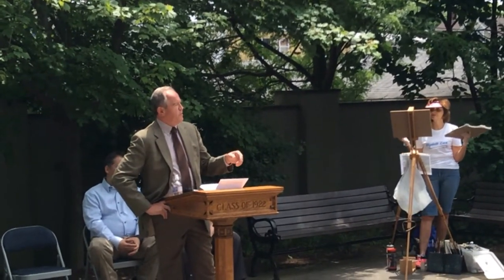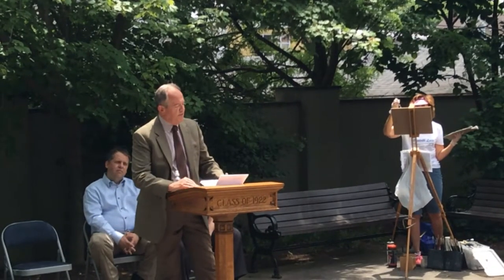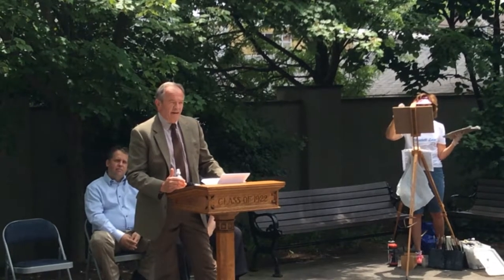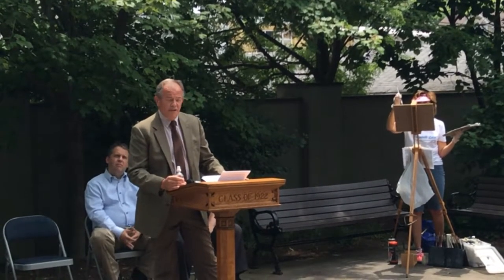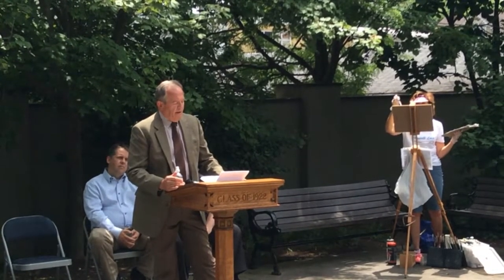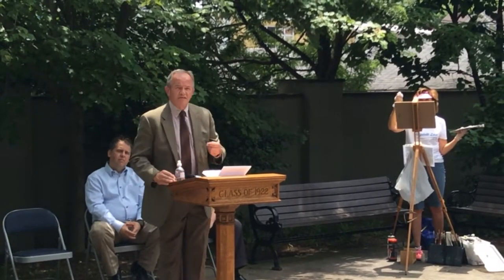I spoke to them about Operation 64 as an example of that quote in action. I spoke about its importance to our community and how it fits into what I think is the exceptionalism of our community. It represents a bootstraps operation. It represents cooperation and determination between the private sector, government, and our residents. And it really is Operation 64 that gave it a renewed focus in our borough.